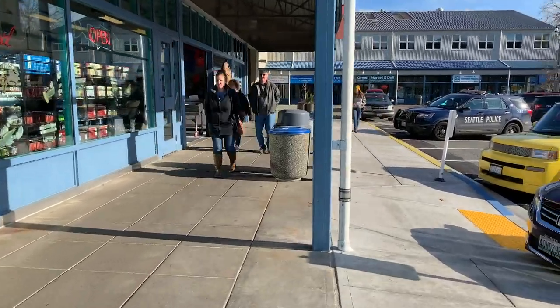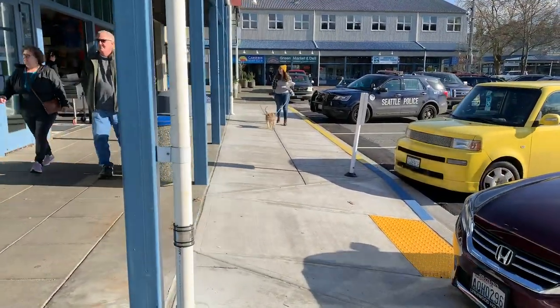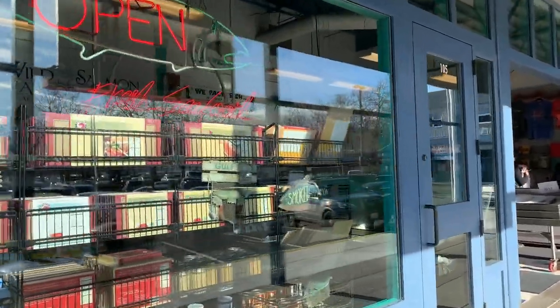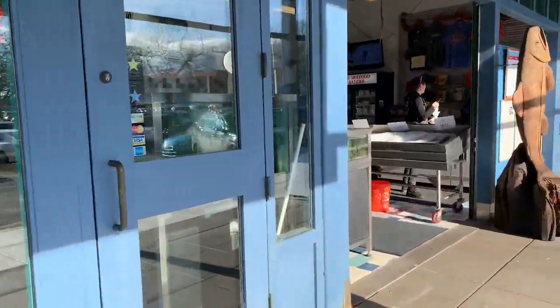You can find many local restaurants and businesses at the terminal. I love to eat dinner at Chinooks, pick up fish to take home from Wild Salmon Seafood Market, and eat biscuits and gravy at Bay Cafe.